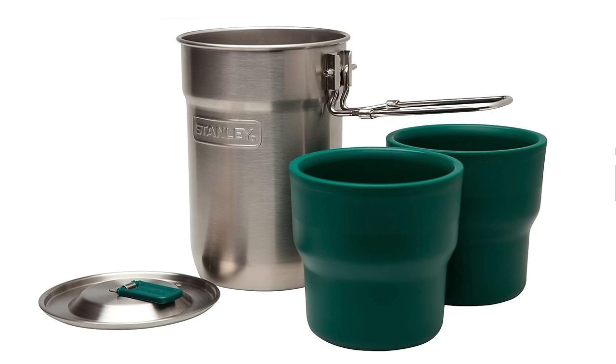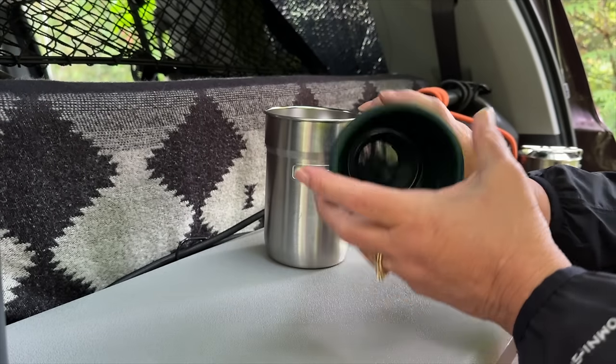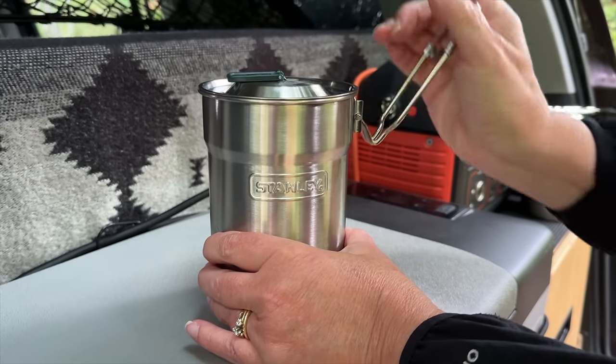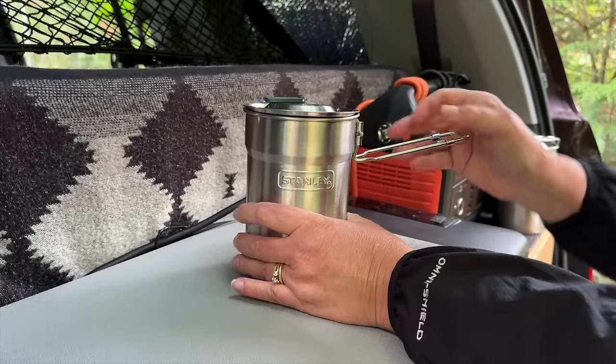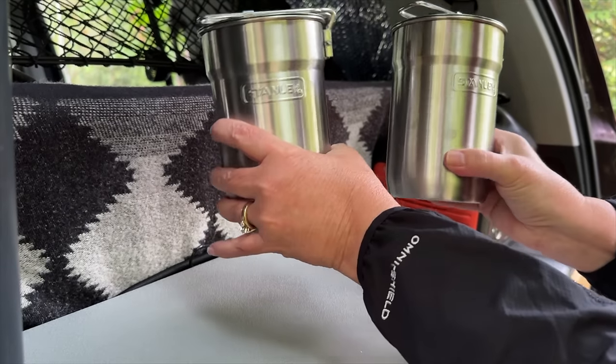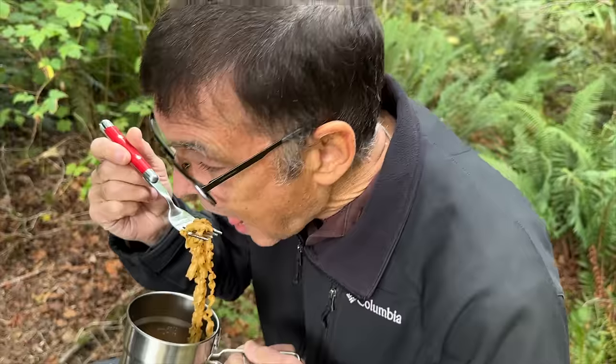The tried and true Stanley cook set is fantastic. Two small mugs nest inside, a foldable handle for compact storage, and even enough room to stash a few extra items. We love this set so much we own two. We can cook a meal, use the cups as a bowl, or eat right out of the pot.